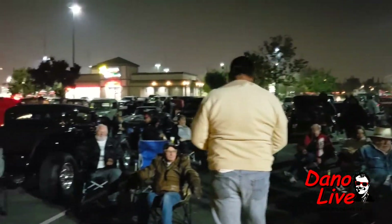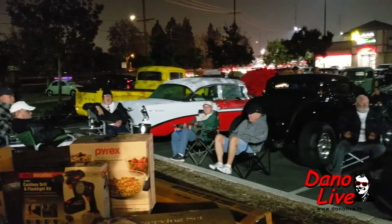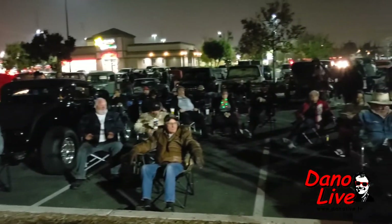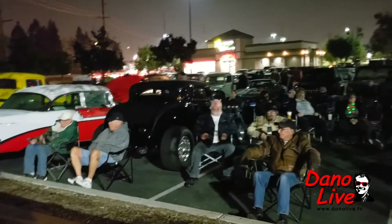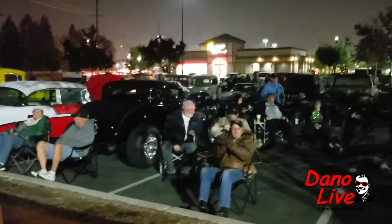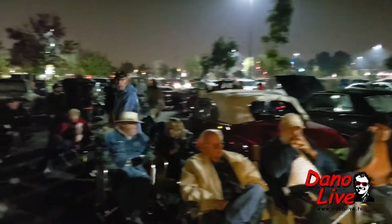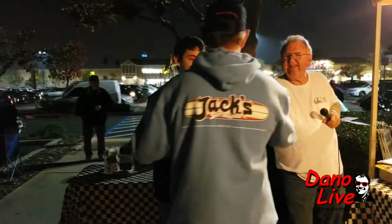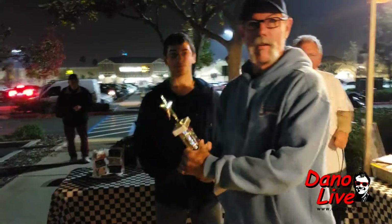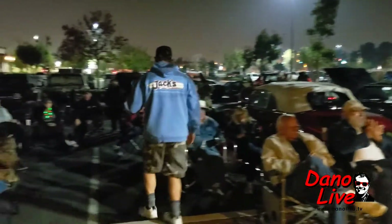Our next category, Best Muscle Car, sponsored by the OC Car Guy, goes to car number 17, a 1965 Ford Falcon. Ken from Martin Grove — that's blue with a teardrop hood on it, with the 302. Bucket seats, automatic. Congratulations, Ken. Thank you for coming to Carl's.